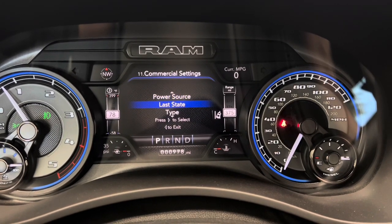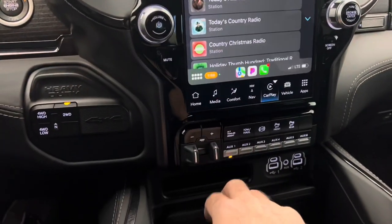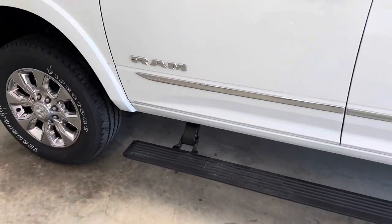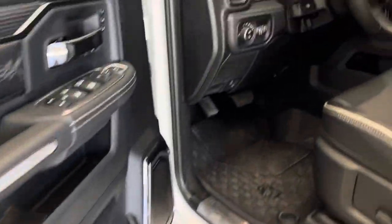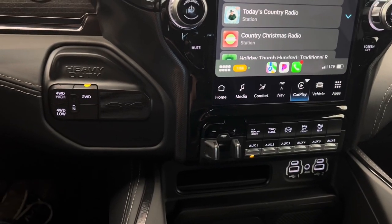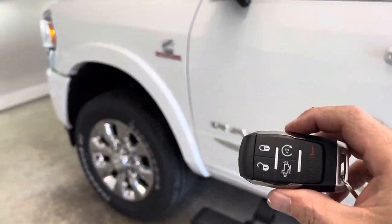Once the type, last state, and all those things are set up, go back out of the menu. Turn auxiliary one on, because we want it to stay on all the time. Shut the truck off and get out — you'll get your lock confirmation horn honk. Unlock it, get back in the truck, start it up, and auxiliary one comes on with the ignition just like it's supposed to.